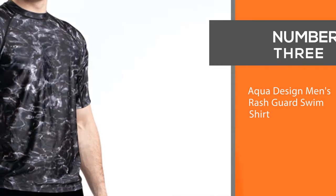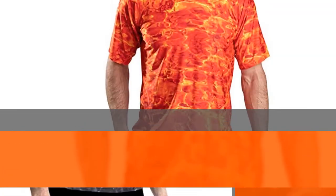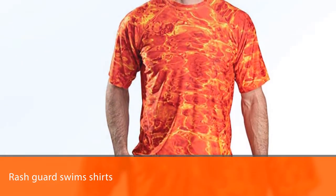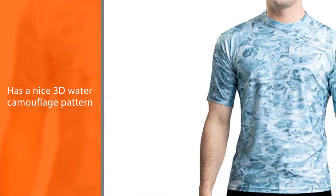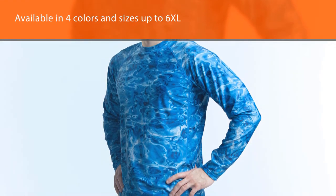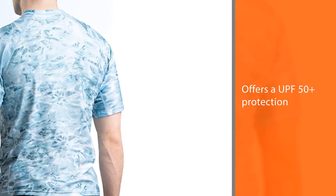Number 3: Aqua Design Men's Rashguard Swim Shirt. The Aqua Design Rashguard Swim Shirts for big and tall men features a nice 3D water camouflage pattern. They are available in 4 colors and sizes up to 6XL. This swim shirt also offers UPF 50 plus protection, and it even does a good job guarding against accidental jellyfish stings. They also offer pretty good comfort.